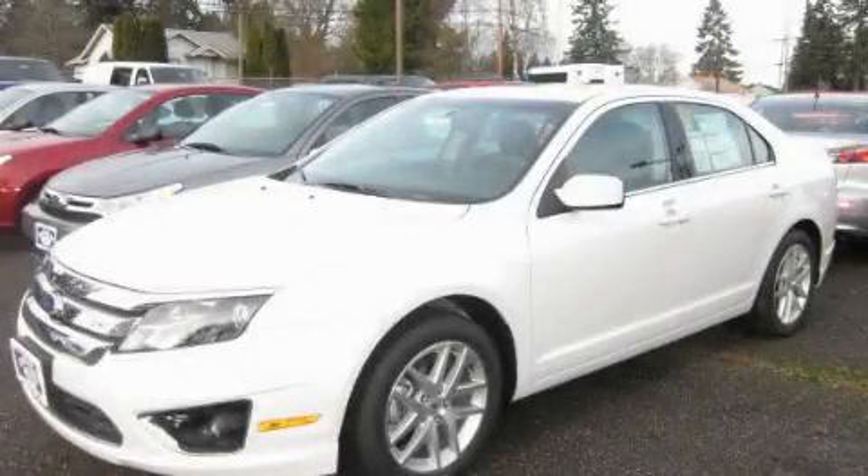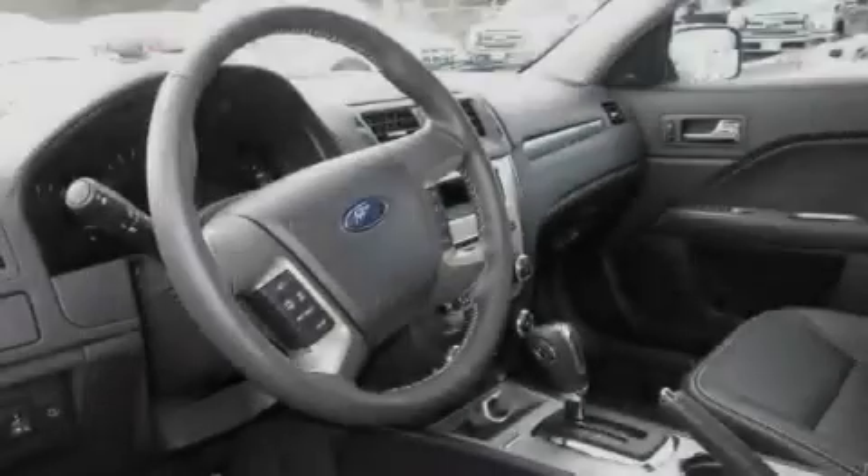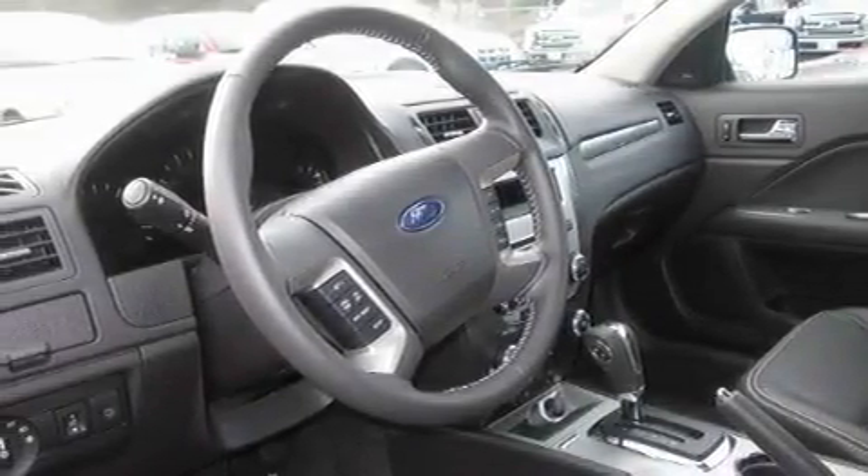This is a brand new 2011 Ford Fusion. It has a 3.0-liter six-cylinder engine and an automatic transmission.